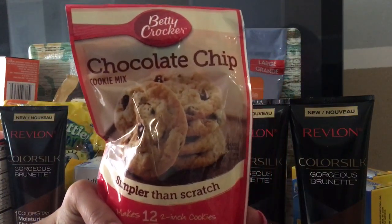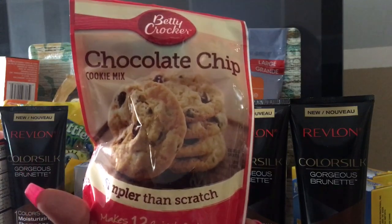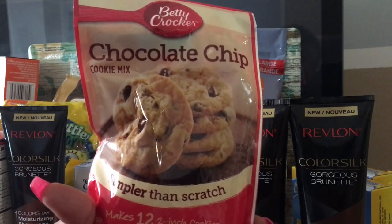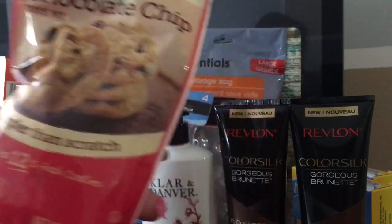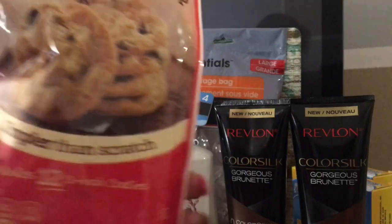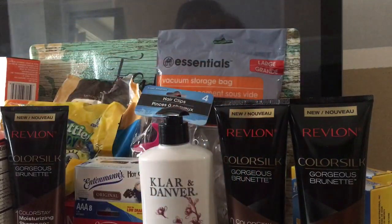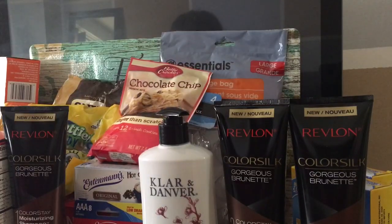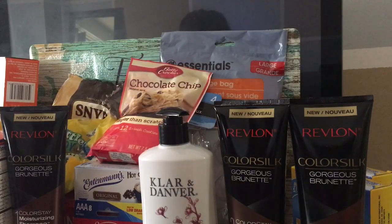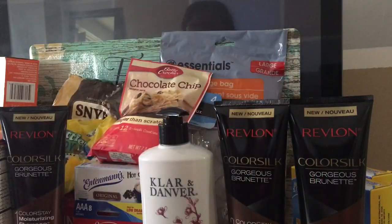Another thing I found was a chocolate chip cookie mix. These are like the sample size, but they're awesome — they make up to 12 cookies. For us this is awesome. It says makes 12 inch cookies — I can vouch for that. I got two of those because when you find something good at the Dollar Tree, you best pick it up because if not, it's gone.